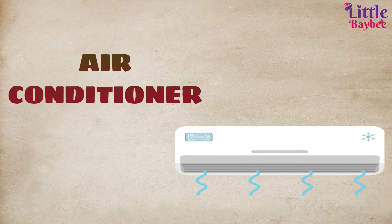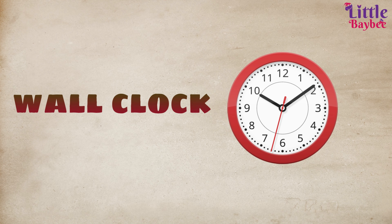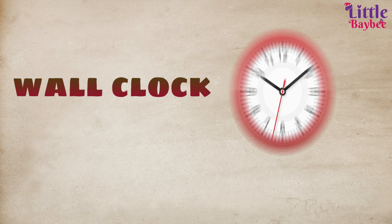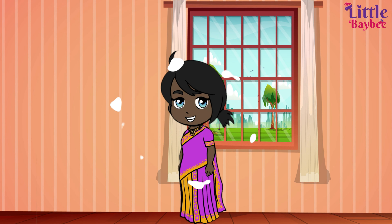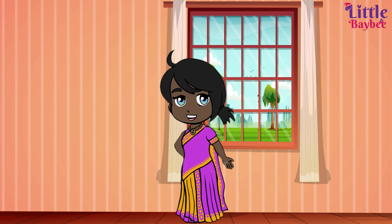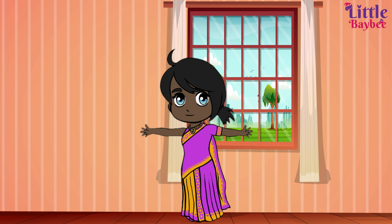Wow! A wall clock — a wall clock is a device that shows what time it is. Cool! This is a picture frame. Okay, now we are going to place the things where they belong. Kids, will you join with me?